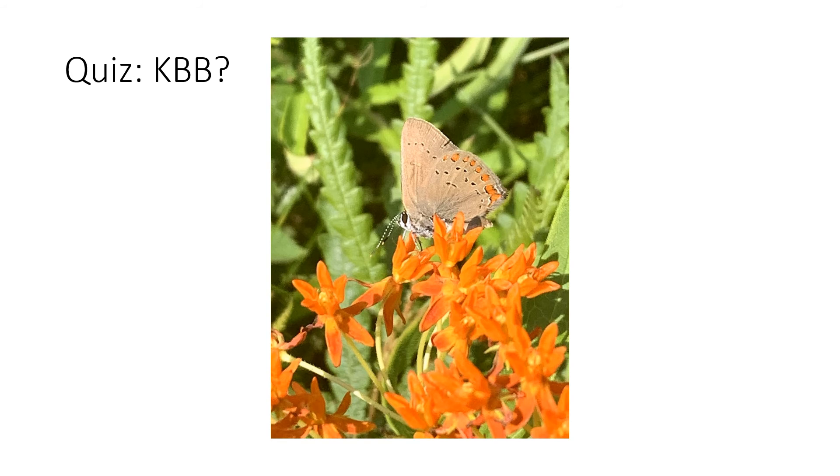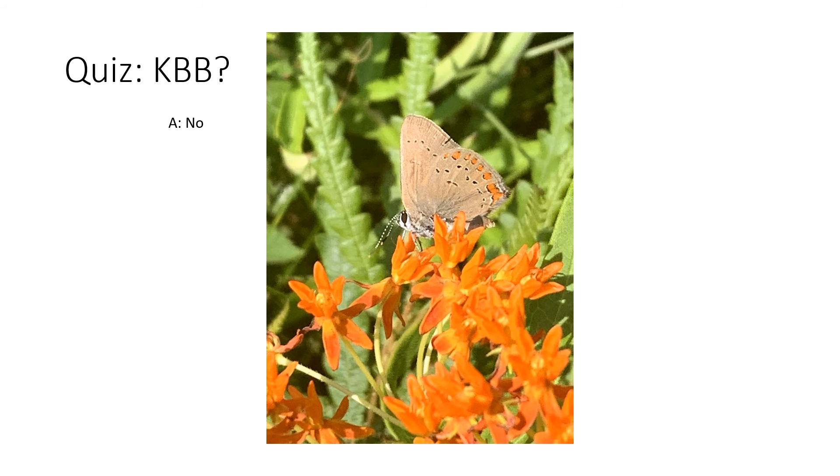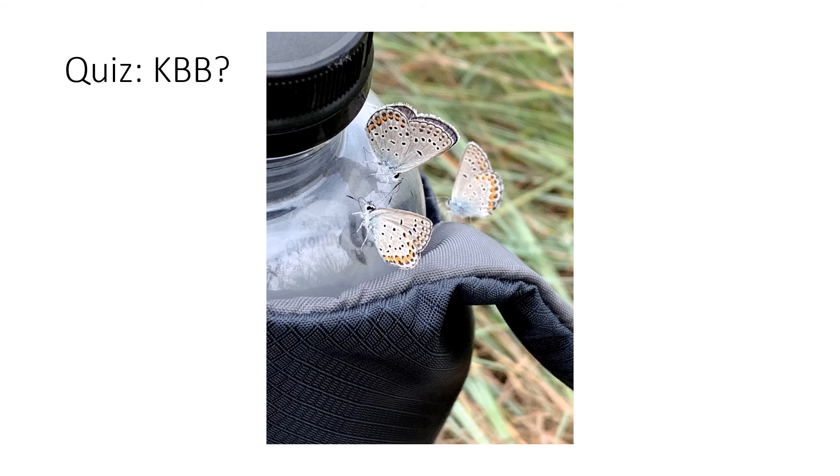How about this? Is this a Karner? This is definitely not a Karner. Though it does have some orange arc-looking identification marks on that hind wing, we can see that the wing shape is very different and there are no metallic dots on the hind wing either. How about this? Are these Karners? Yes — if we look at each butterfly individually, we can clearly see the orange arcs and the blue metallic dots on the hind wing as well as orange arcs on the fore wing of all three of these butterflies.